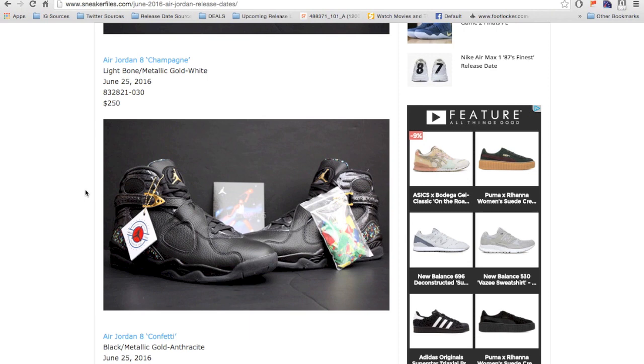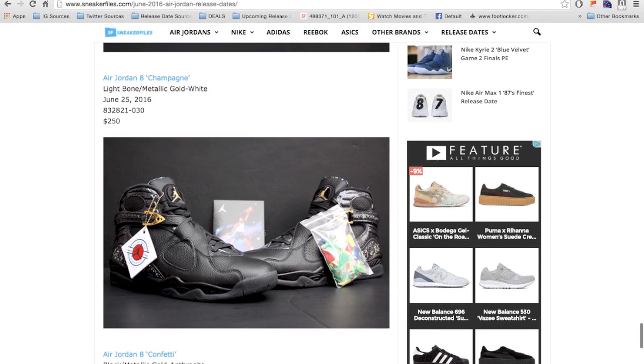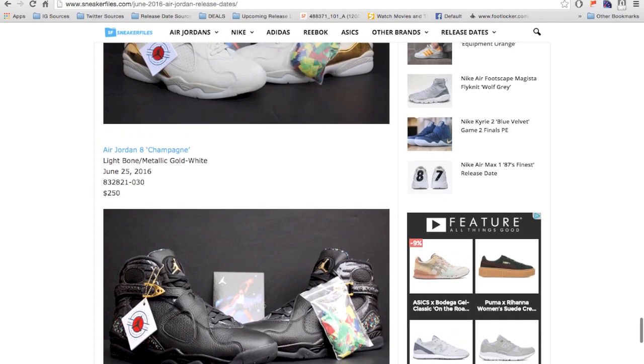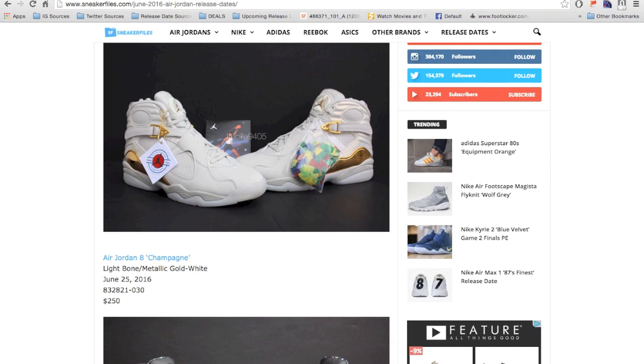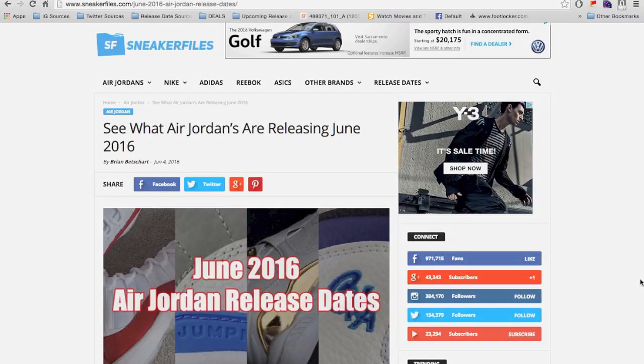The Champagne will probably be harder to get of the two, but both are solid releases. They're both clean — I just hope the material and construction match what we've seen in images, because from images it looks very clean, but sometimes that doesn't always hold up when you get them in hand.